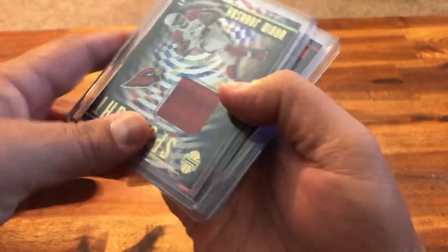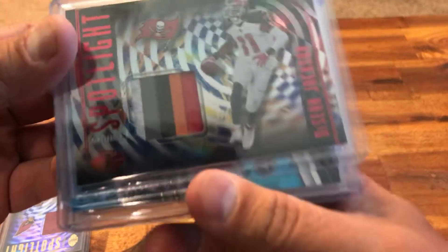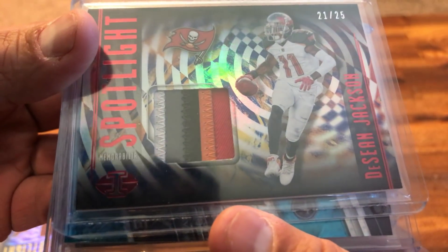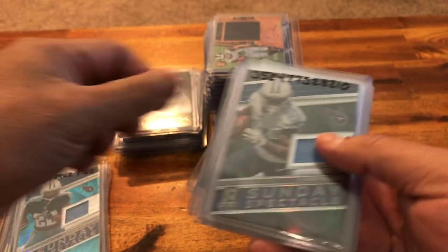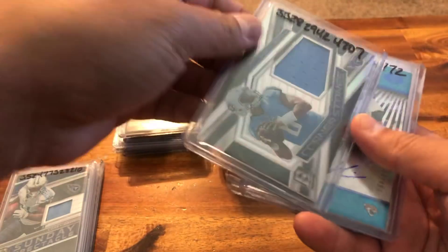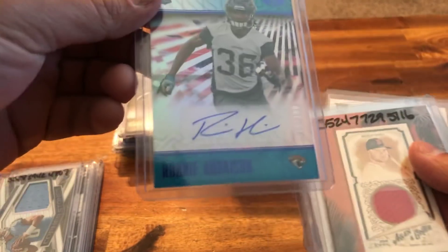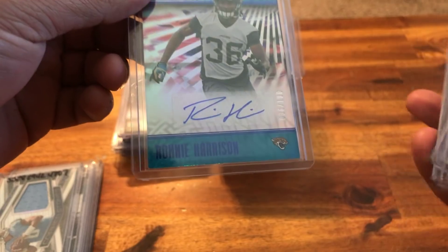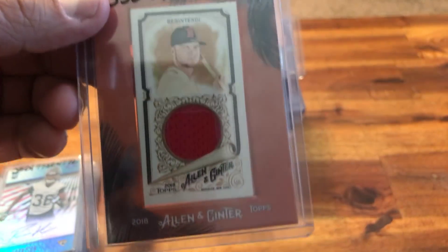There is a David Johnson Illusions numbered to 399. Look at this awesome five-color patch Deshaun Jackson out of 25. A Derrick Henry Sunday Spectacle out of 99, Cory Davis Sunday Spectacle out of 199, a Mariota Cornerstone Spectra out of 199, a Ronnie Harrison Illusions rookie auto out of 100. Back to baseball — here's a Ben Intendi Allen Ginter patch.